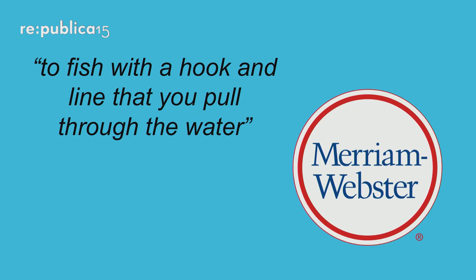First, we looked in a dictionary — what do you do? You look in a dictionary. We looked at Merriam-Webster's and it says trolling is to fish with a hook and the lines that you pull through the water. It's a very old definition — centuries-old trolling. It's a centuries-old hobby.